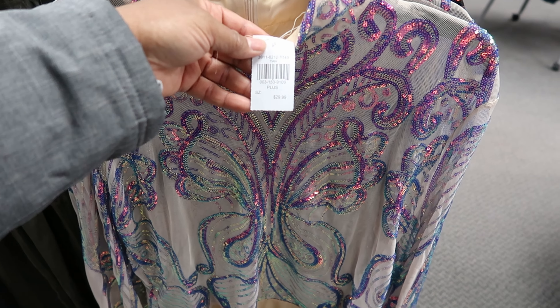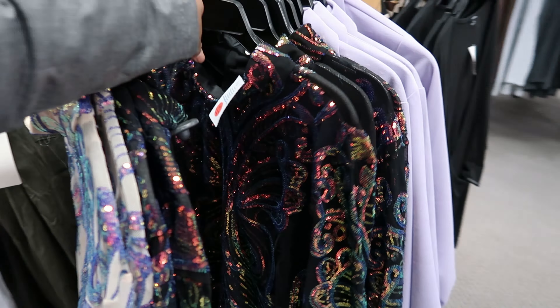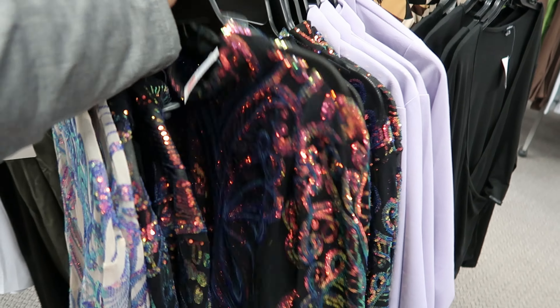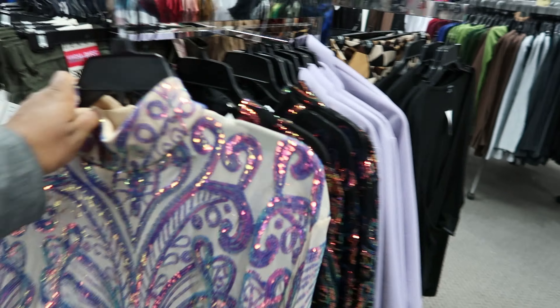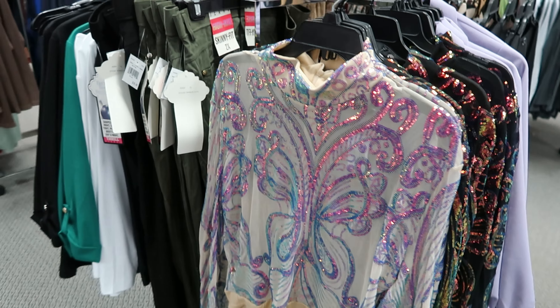This is $29.99. You can get it in that iridescent or you can get it in black — the black one is very see-through. This one is see-through as well, so both of those are see-through. Again they are $22.99.